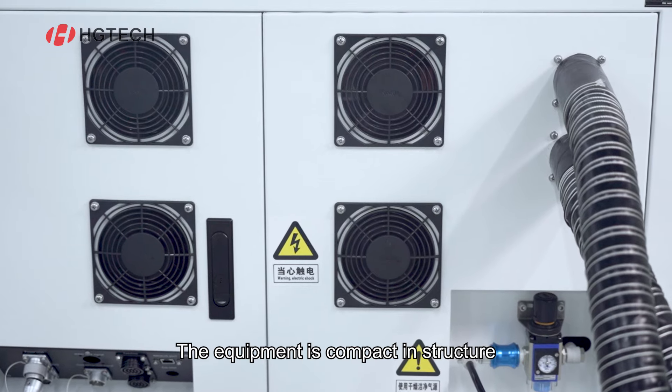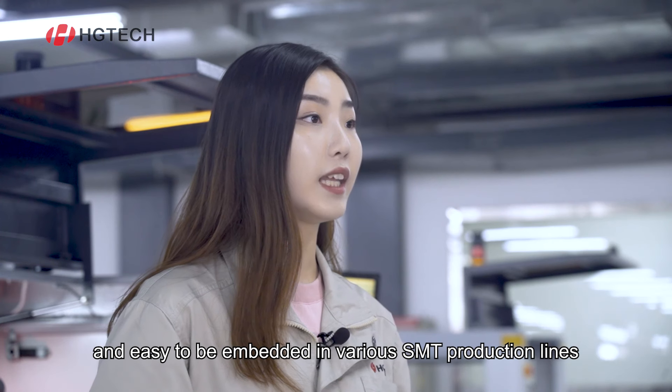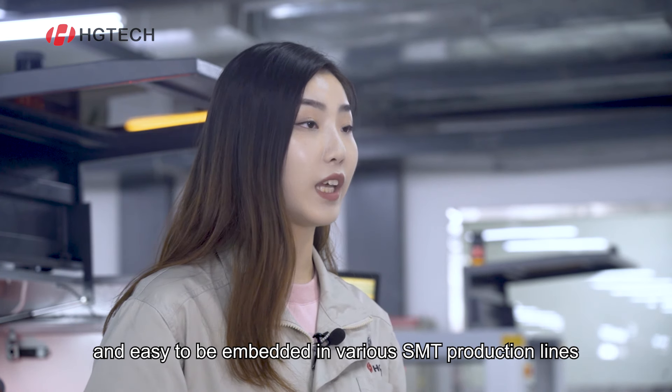The equipment is compact in structure, small in size and easy to embed in various SMT production lines.